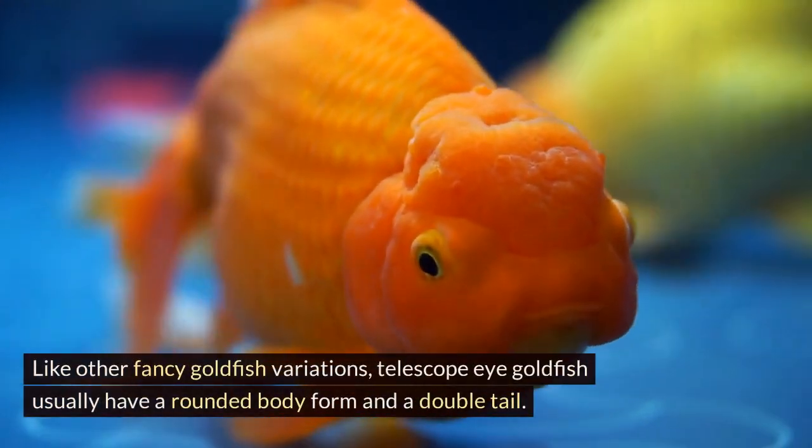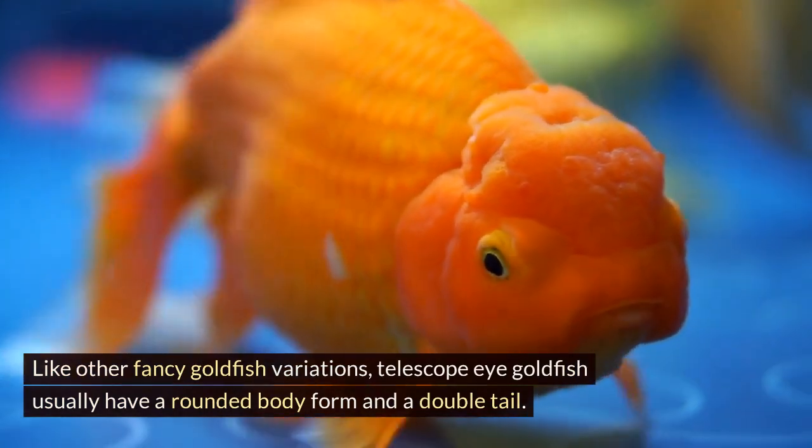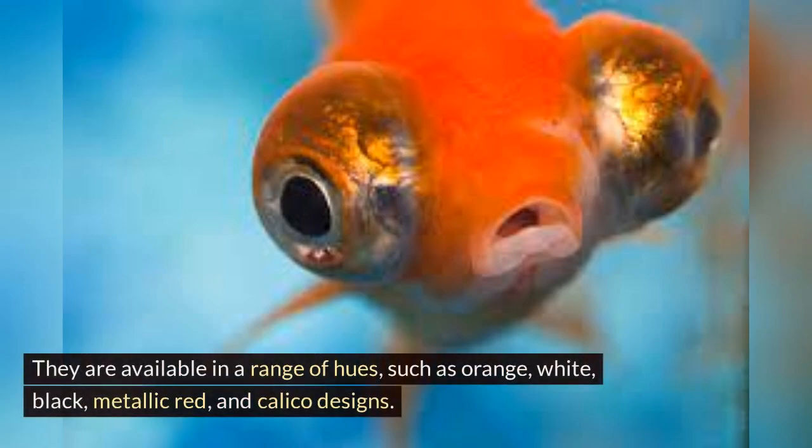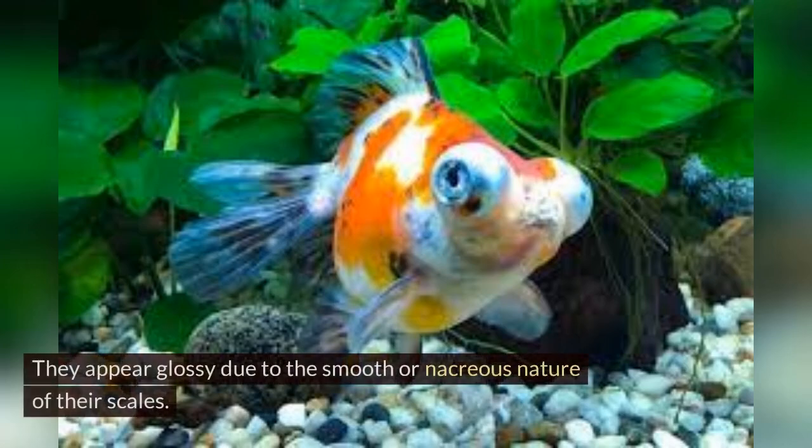Like other fancy goldfish variations, Telescope Eye Goldfish usually have a rounded body form and a double tail. They are available in a range of hues, such as orange, white, black, metallic red, and calico designs. They appear glossy due to the smooth or nacreous nature of their scales.